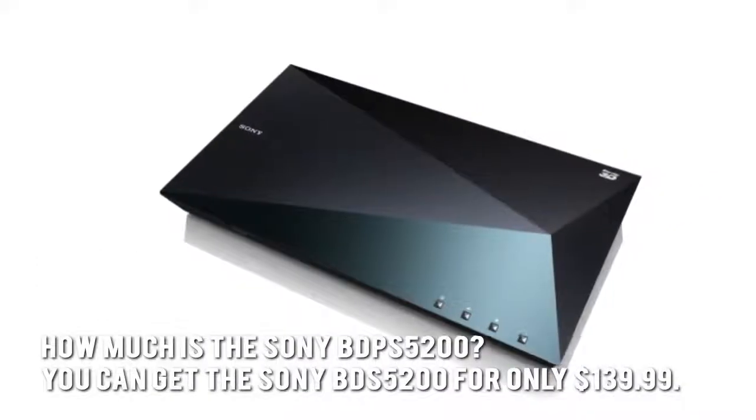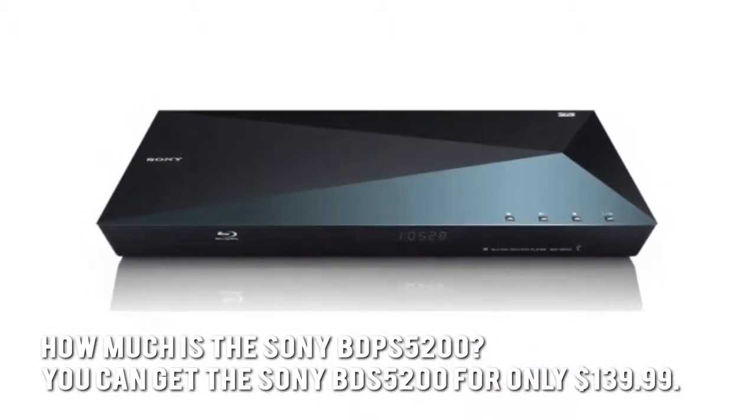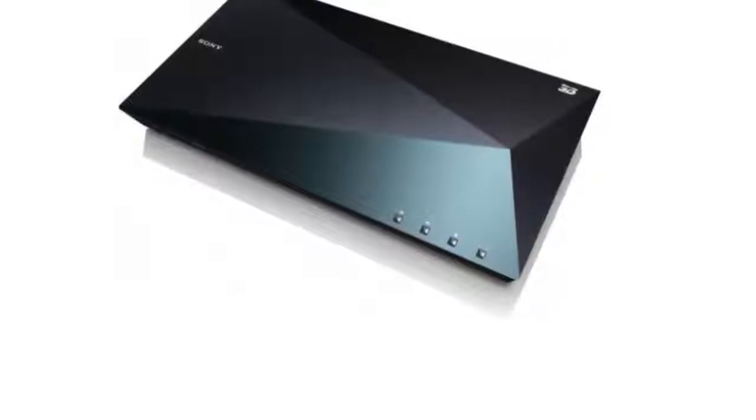How much is the Sony BDP-S5200? You can get the Sony BDP-S5200 for only $139.99. Now let's have a look at some of the main positive aspects.